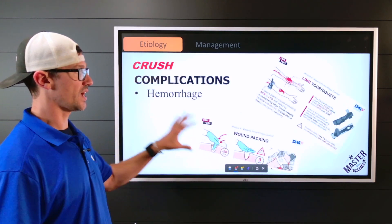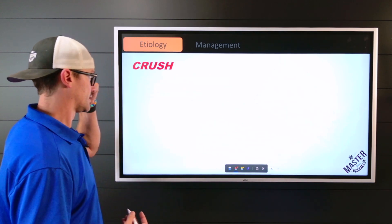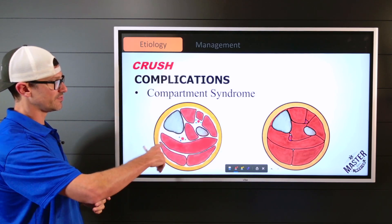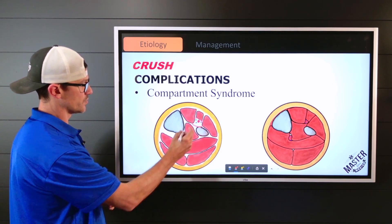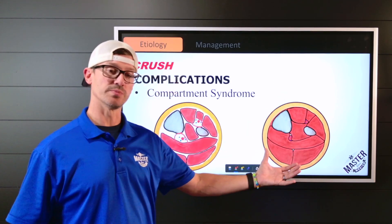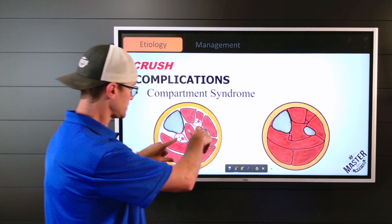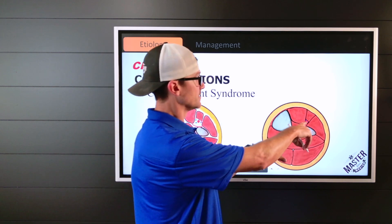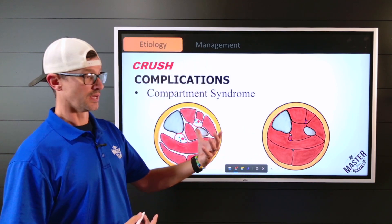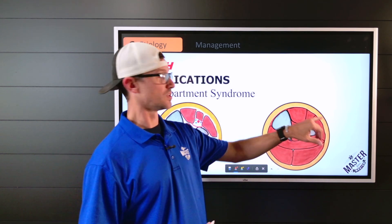For hemorrhage, control bleeding as usual — tourniquets, pack the wound, control all bleeding. Regarding compartment syndrome: looking at a cross-section of the leg with the tibia, fibula, and nerve channels, vessels and nerves are bundled together in muscular compartments. Once compression releases and tissue overfills, those compartments completely fill, compressing the nerves and blood vessels — this can also begin occurring even while still under the log.